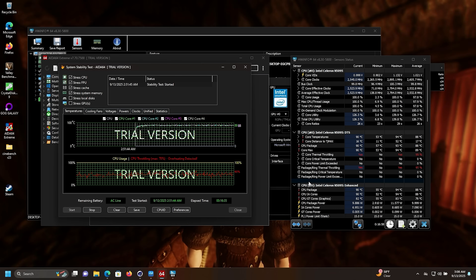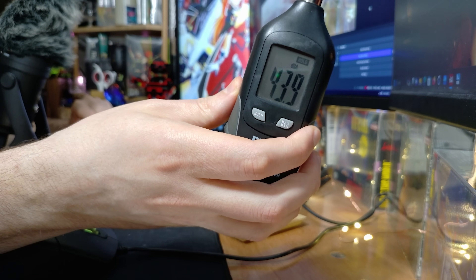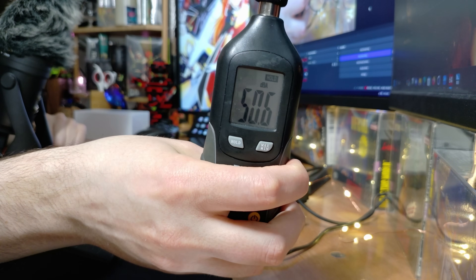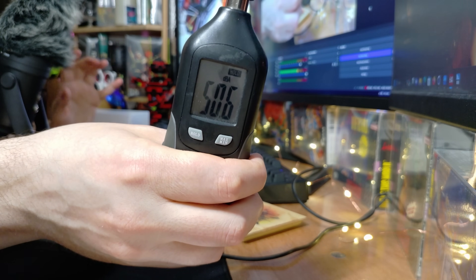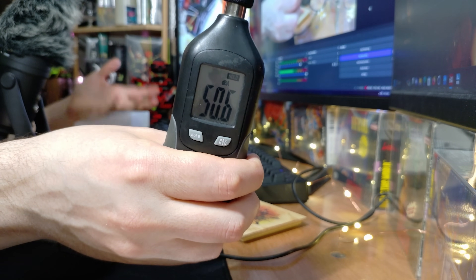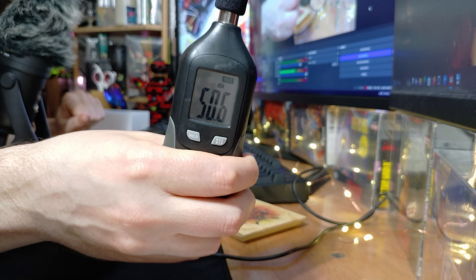It's also quite loud. At idle my desk measures 43.9 decibels. Holding the microphone close to the computer — yeah, it's actually louder than I expected. It sounds like a miniature turbine or jet engine. It doesn't ramp up and down much, which is at least consistent, but it is loud, sharp, and not pleasant. That's kind of the nature of things when you've got something this small.